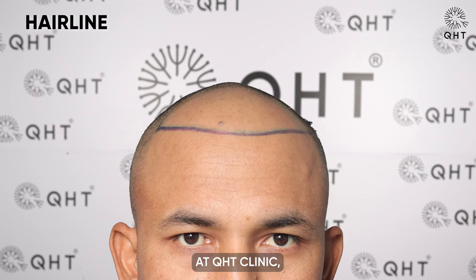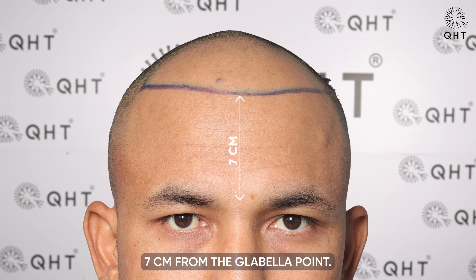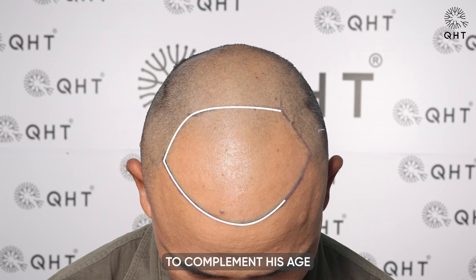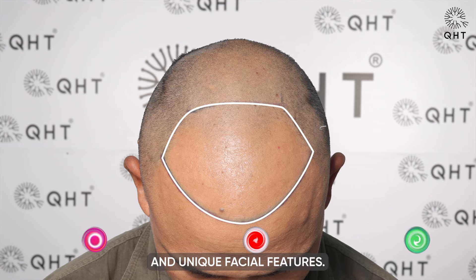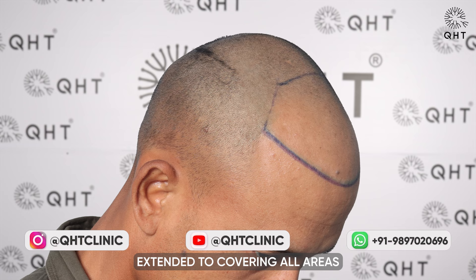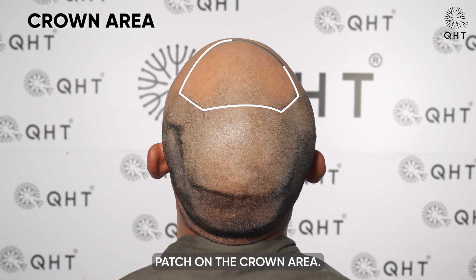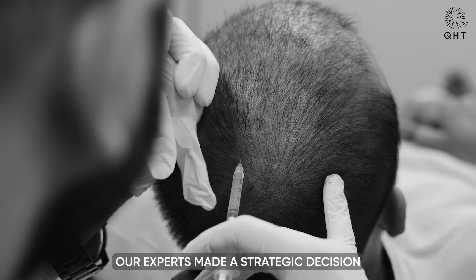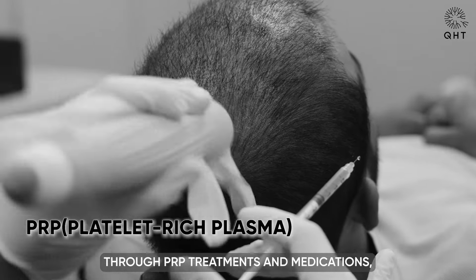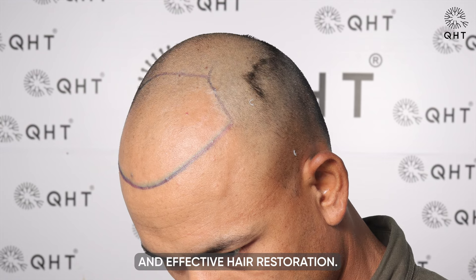At QHT Clinic, we designed a new hairline for our patient, positioning it 7cm from the glabular point. This design was carefully crafted to complement his age and unique facial features. Our attention to detail extended to covering all areas impacted by baldness, except for the thinning patch on the crown area. Our experts made a strategic decision to address this thinning through PRP treatments and medications, ensuring comprehensive and effective hair restoration.